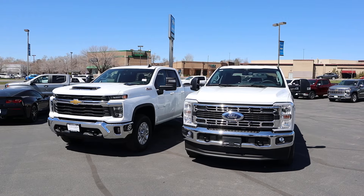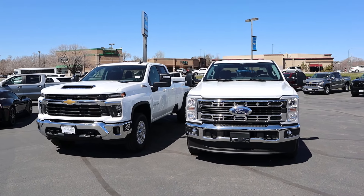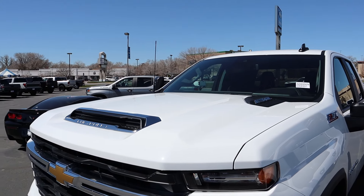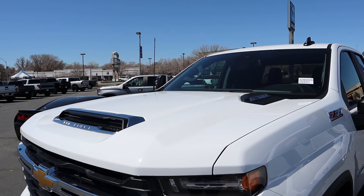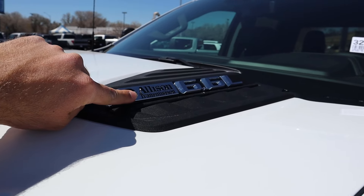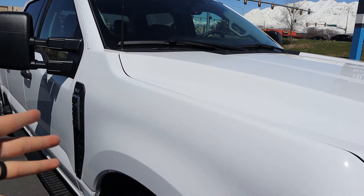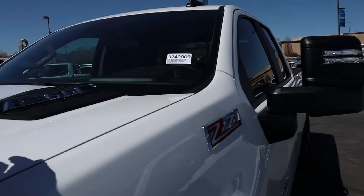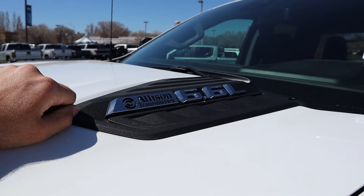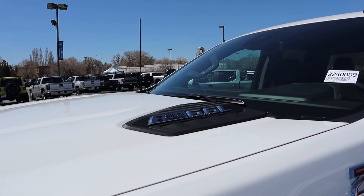Before we move forward with the comparison, if you want to see more videos like this, I recommend you subscribe because I post content every single day. Something kind of funny is that the Chevy says 'Allison Transmission 6.6L' on the side to flex its powertrain, whereas Ford doesn't have anything on the side about the Godzilla V8. But I feel like the Allison badge could potentially confuse people into thinking this is a diesel, when in reality it's a gas engine.